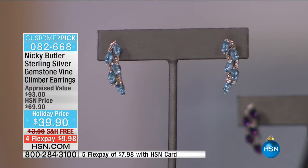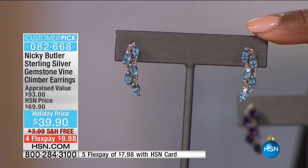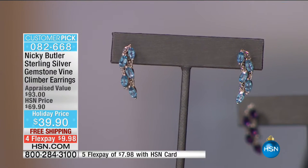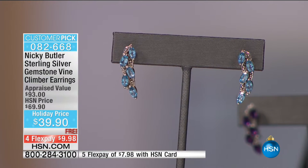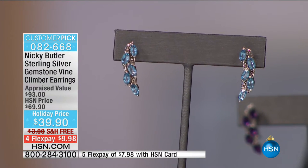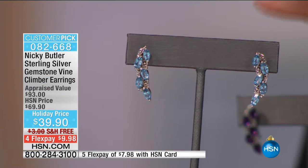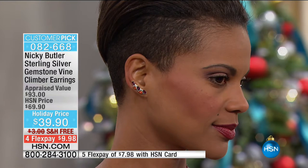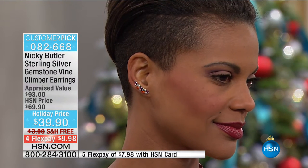Although we are calling these climber earrings, I think you can get away with wearing them hanging down too. But I prefer them going up the ear. They just look more unusual, more special. We've had such an incredible opportunity in savings, flex pays, and free shipping and handling — and this climber earring is no different.